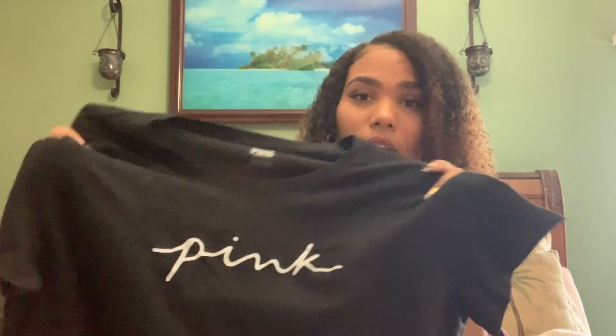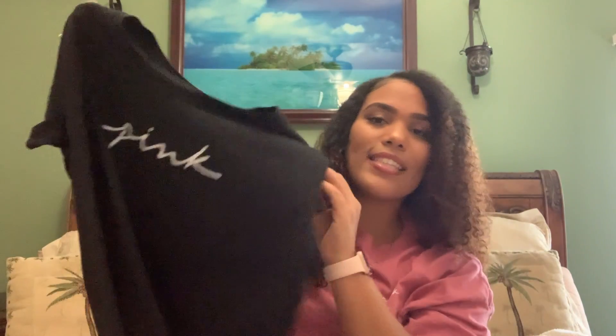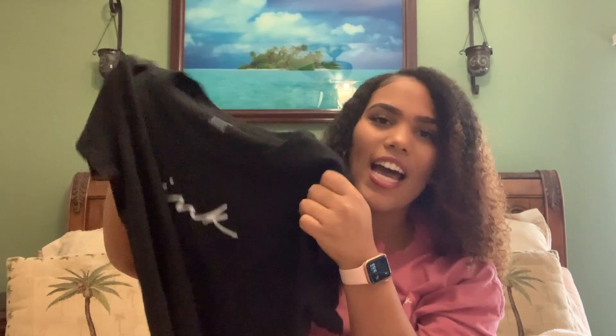Next, I have this Everyday Tee. I am obsessed with the tees from VS Pink — I currently have one on right now. I love the stretch with these shirts. They are so stretchy, comfortable, and breathable. I cannot get enough of the new pink logo. It's just so flattering and girly — the simplicity is beautiful. I love this top and since I got it in black, it goes with a lot of things. I can pair it with shorts, leggings, sweatpants. Overall, just an amazing tee.